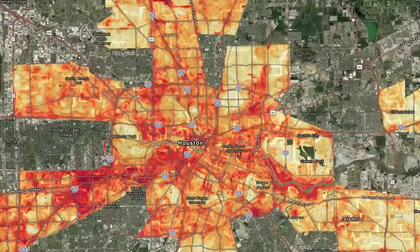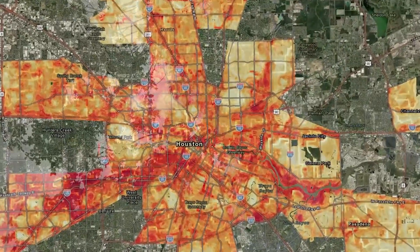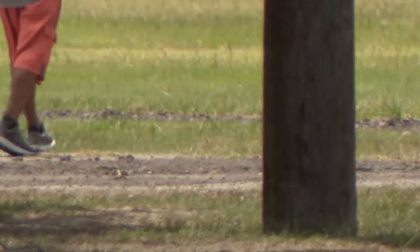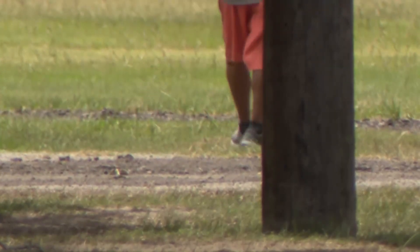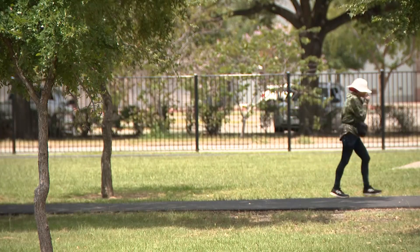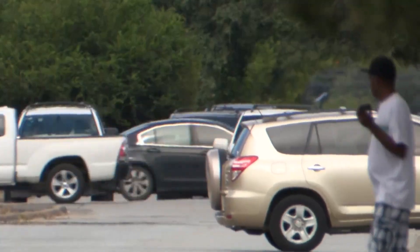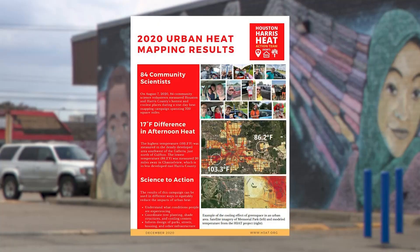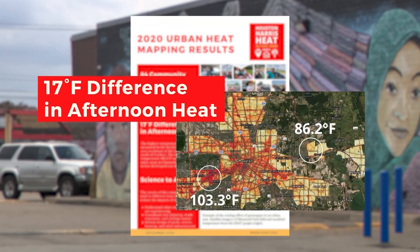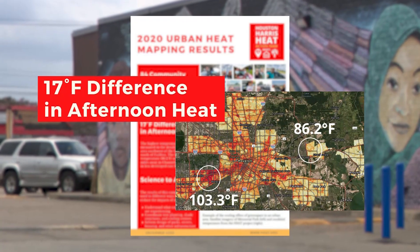We do see higher heat in lower income areas. There's this phenomenon in urban ecology called the luxury effect, where higher income neighborhoods have higher tree cover. Tree cover acts as a natural protection from the sun, and Piper says lower income neighborhoods often have fewer trees and far more concrete surfaces. The concrete is just going to suck up all that heat and hold that heat even as the sun goes down.